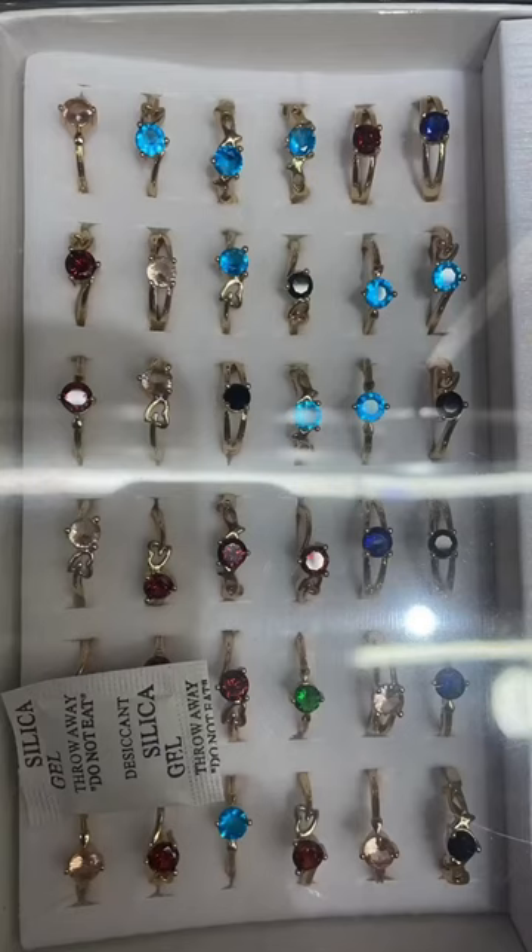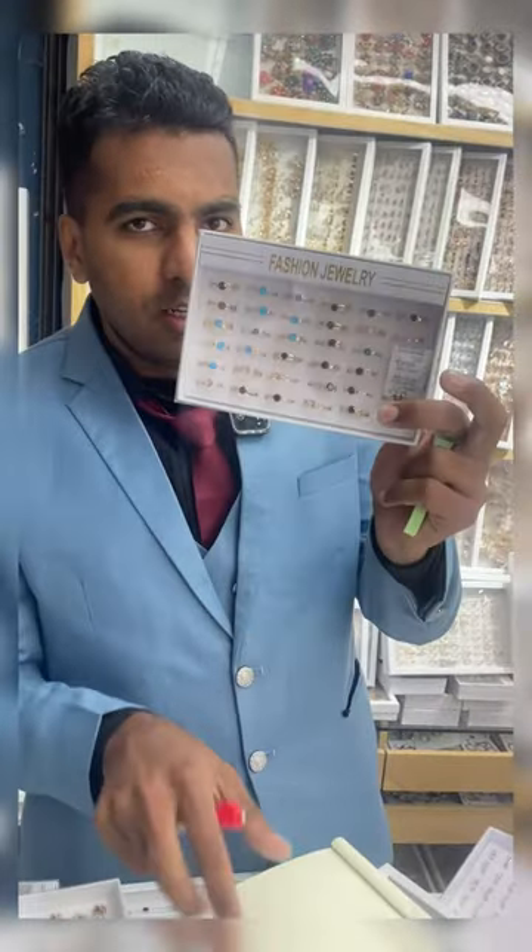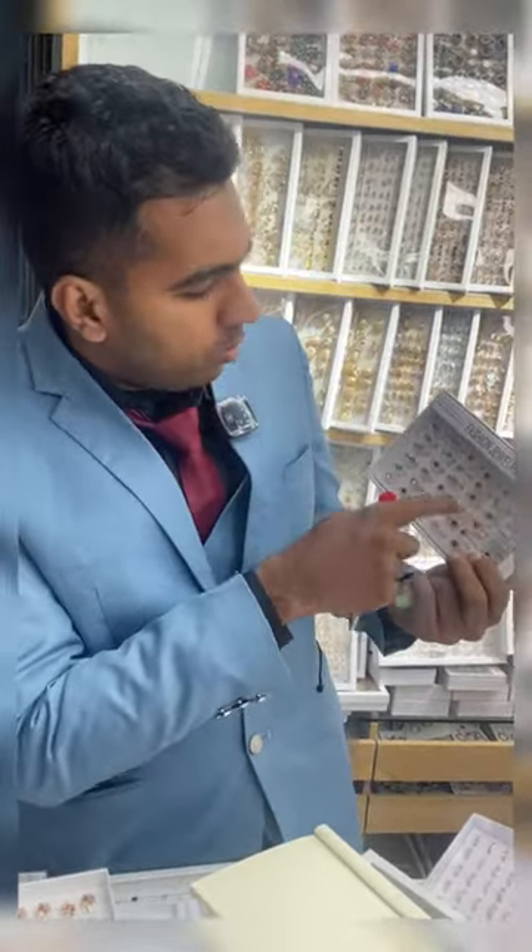The next one we have here — as you can see it has many colors. Any color you want you can get it. It has the red one, the blue one, so there are many colors and many varieties.